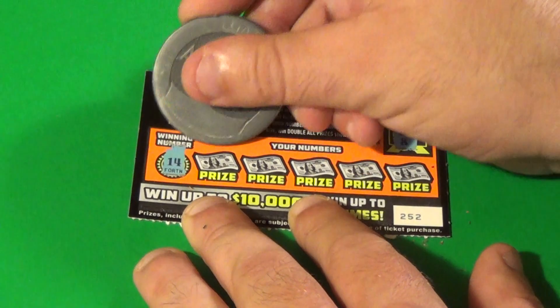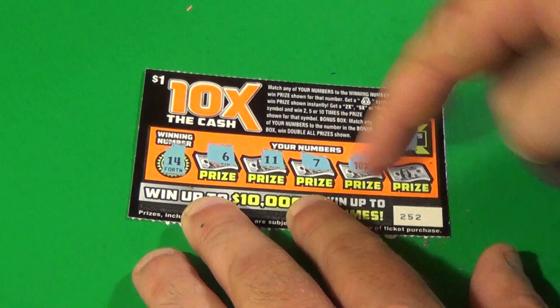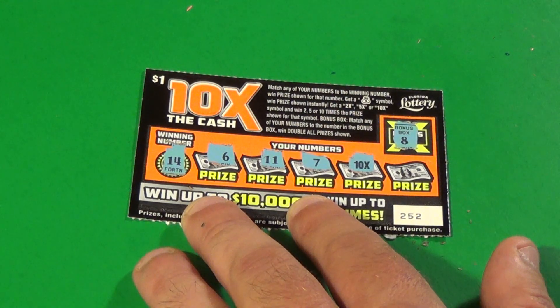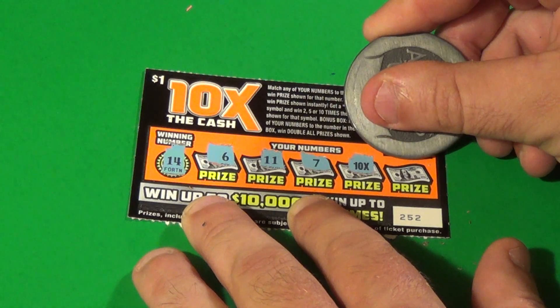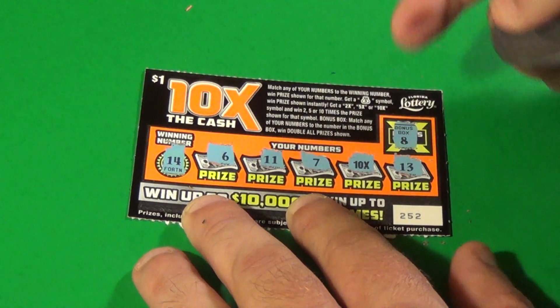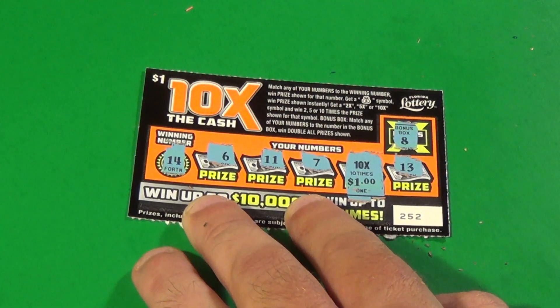Last ticket. 8 is the bonus and 14 is the winning number. We have 6, 11, 7 — and bam, a 10X! We have found the top multiplier in this game. What's under it? $1 — for a baby bammer — times 10 is $10!